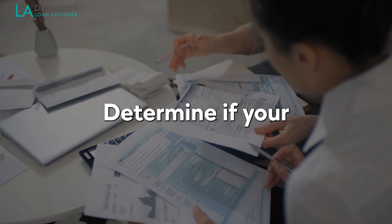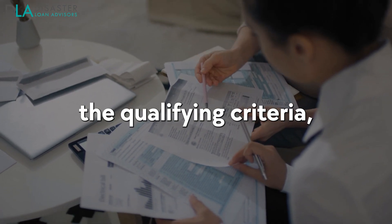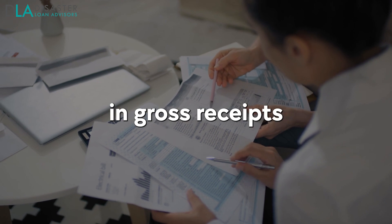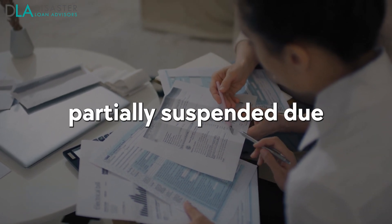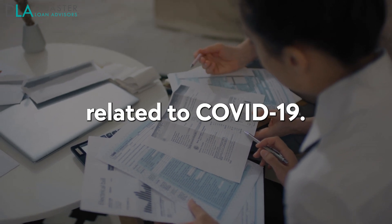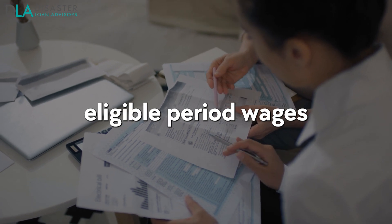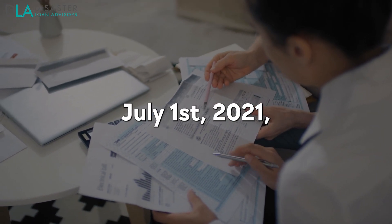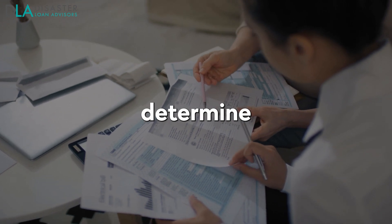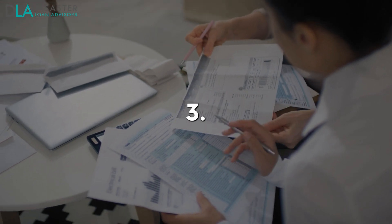Step 1: Assess your eligibility. Determine if your business qualifies for the ERC by reviewing the qualifying criteria, such as experiencing a significant decline in gross receipts or having business operations fully or partially suspended due to governmental orders related to COVID-19. Step 2: Calculate qualified wages. Based on the eligible period — wages paid after March 12, 2020 and before July 1, 2021 — determine the total amount of qualified wages and health plan expenses you paid to each employee.